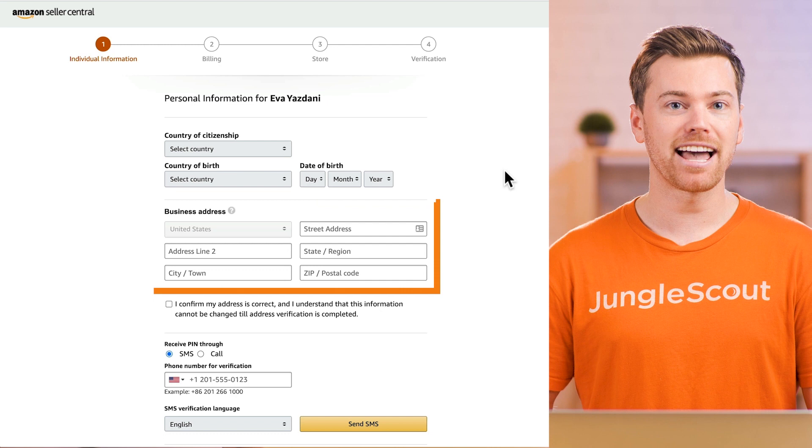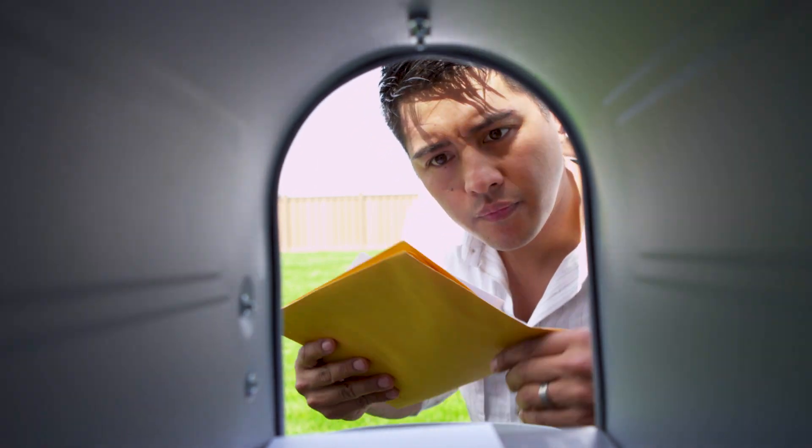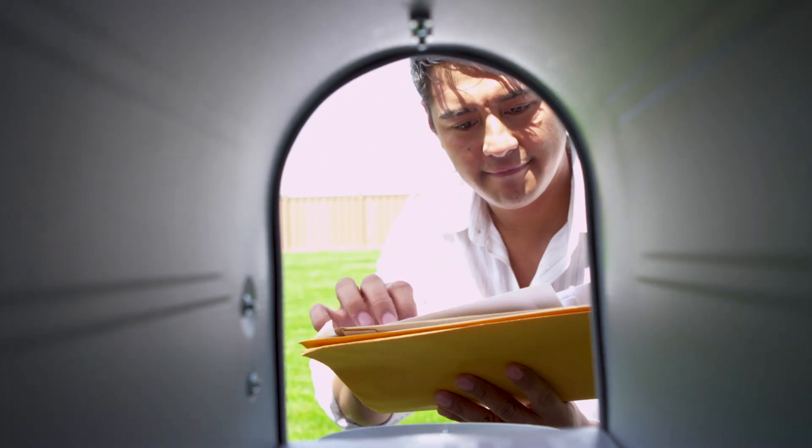Following that, enter your business address regardless of whether you're an individual or a business. Keep in mind that you will need to be able to receive mail at this address, because Amazon may send you a postcard for verification.